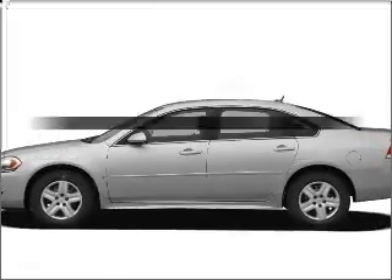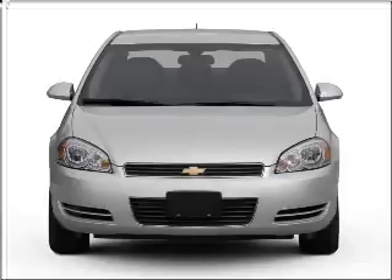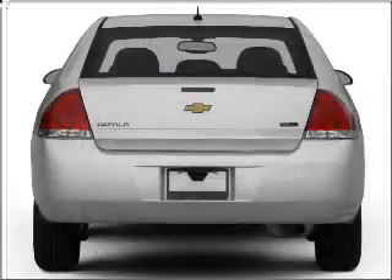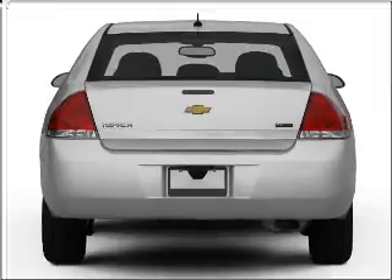Check out this 2009 Chevrolet Impala. If you're looking for a first-rate auto, this one could be yours today with a reliable six-cylinder engine connected to a smooth shifting automatic transmission.